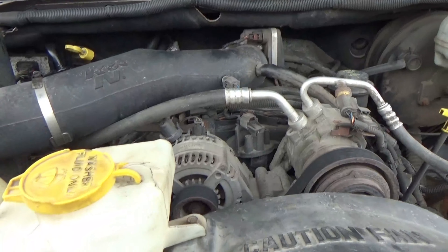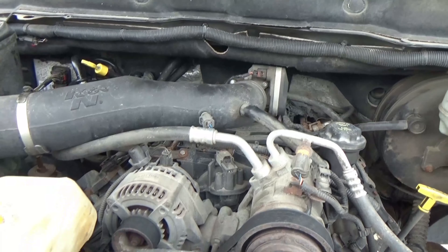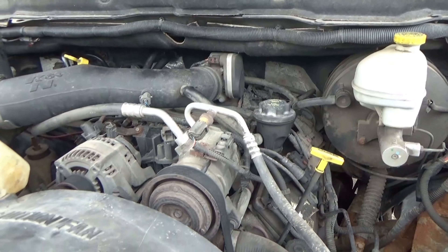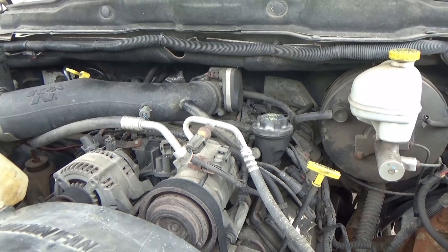Share it around and let people know that's why you can't do it on these third gens. I've been told that you can swap in the 6.1 or 6.4 intake manifold and it has an accessible spot for a catch can. But the point is, you can't put one on here easily without modifying or doing a whole lot of work. Thanks for watching, I hope this cleared some stuff up — see you in the next video.